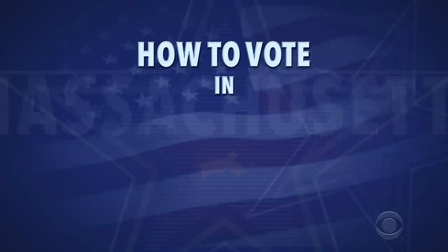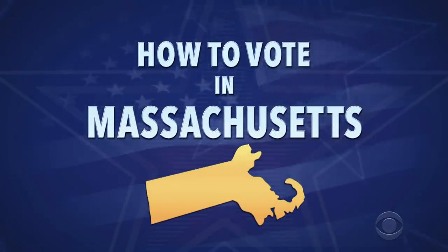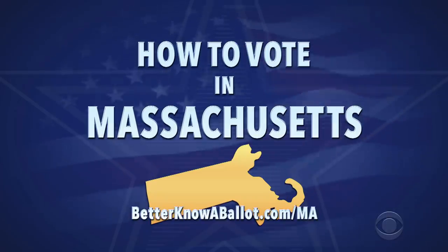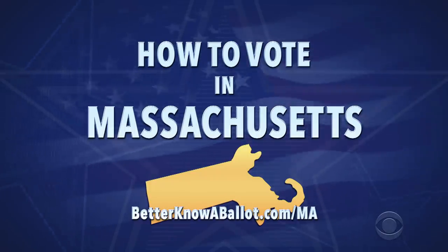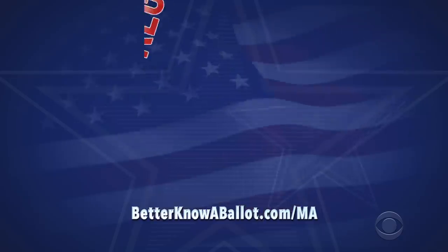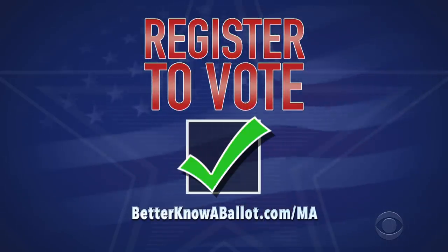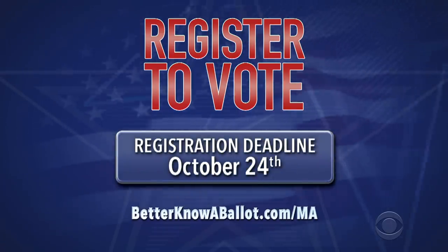Here's how you can get started voting in Massachusetts right now. This is general information for how you can vote early and by mail. Check out betterknowaballot.com for more information and all the links you need. The link for Massachusetts is below. First, make sure you're registered to vote. Most Massachusetts voters can register online. The deadline to register online is October 24th, so do it now.